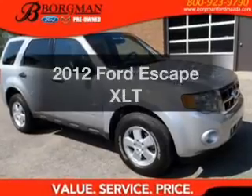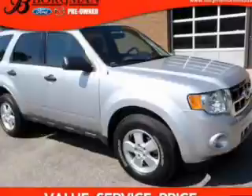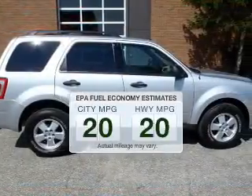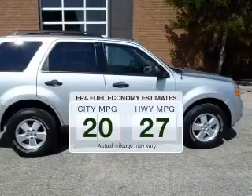Check out this 2012 Ford Escape. Travel the roads in style and comfort in this great vehicle. Save your money — make less trips through the gas station to fill your gas tank when driving this fuel-efficient vehicle.